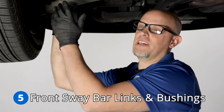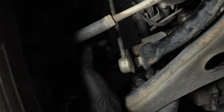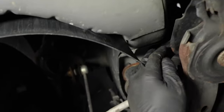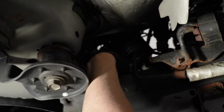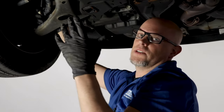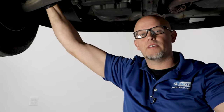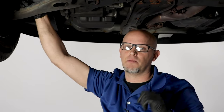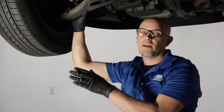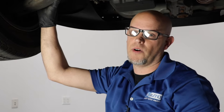Number five: the front sway bar links and bushings. The links are located on either side and the bushings go further back — you can access them from above. When those go bad, you're going to notice some rattling over bumps, mostly from one side or the other. They don't normally go bad at the exact same time, but it's always best to replace them in pairs. Another common problem with noise in the front suspension is the struts, so check those out as well.